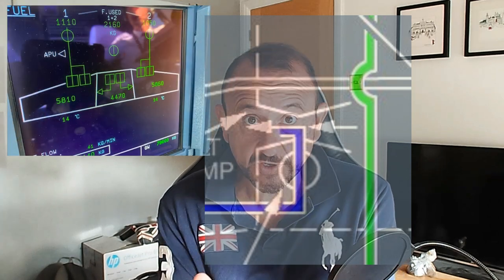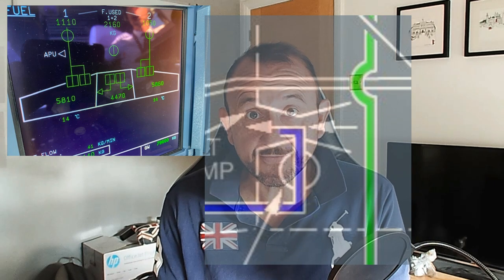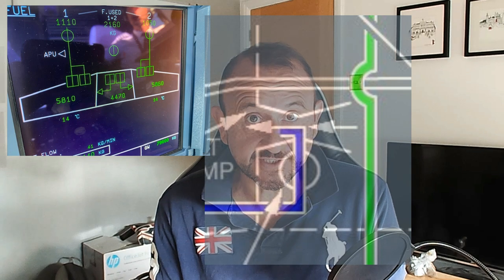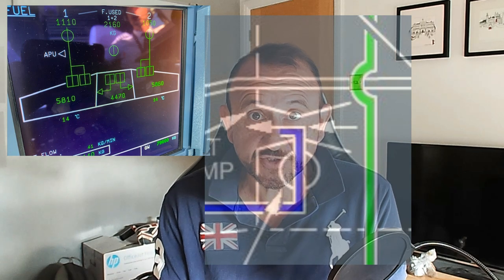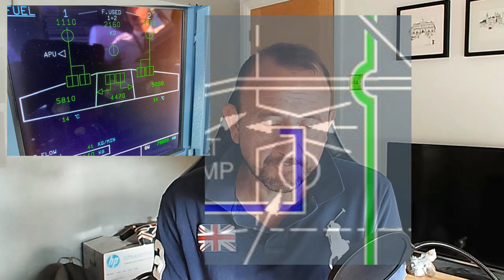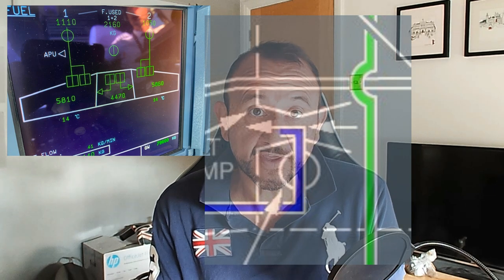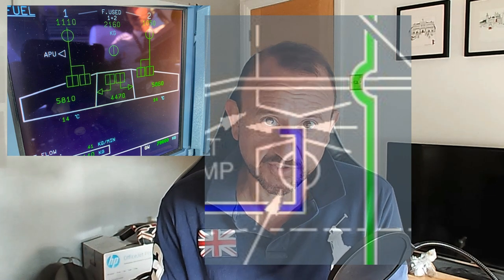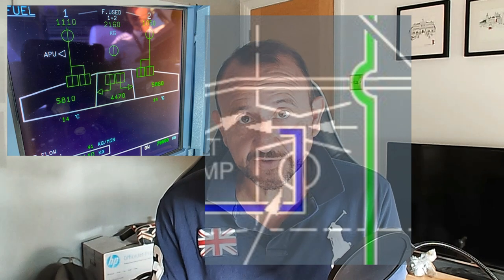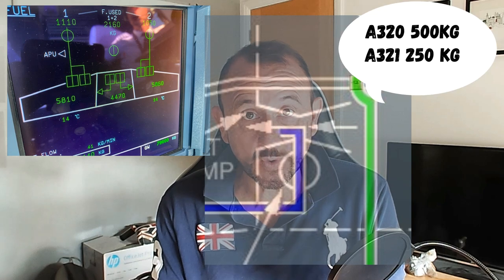It's indicated on the ECAM where it takes the center tank fuel and puts it into the wing tanks, rather than going directly into the engines. It also has a different logic with regards to the slats, because the jet pumps don't pump directly into the engines — they jet pump into the wings. So there isn't the slat logic that we have on the CEO, for example.